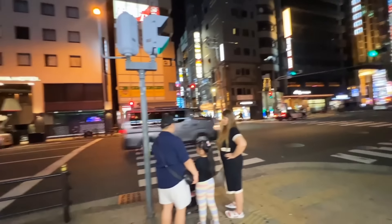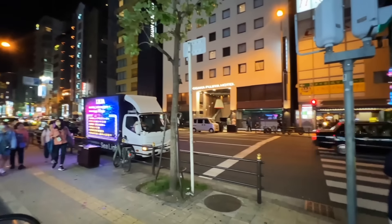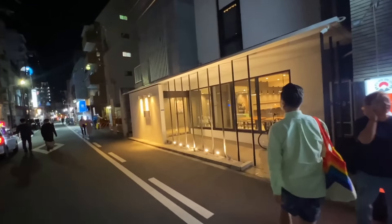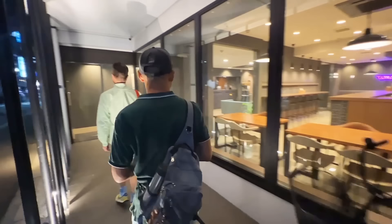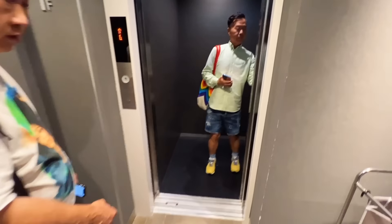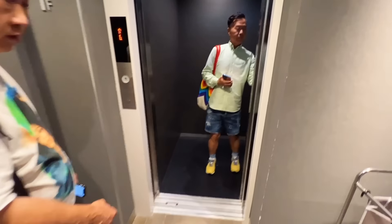This is the street our hotel is on — actually our hotel is down this street. I'm not sure what the name of this street is, but if you go down here, that's Dotonbori right there. So it's a pretty good location. We've arrived at our hotel — we're staying at the Wayfarer Shinsaibashi. It's a pretty nice hotel, very reasonably priced. Can't complain.